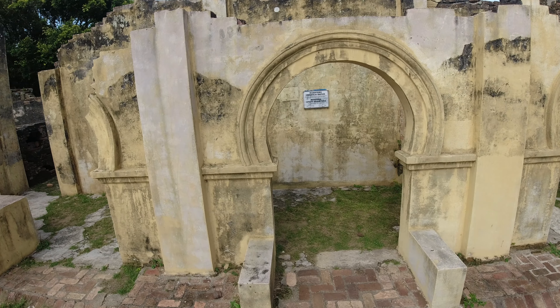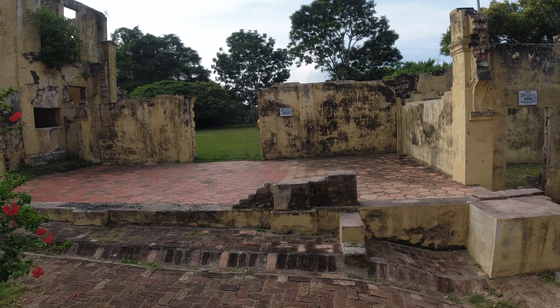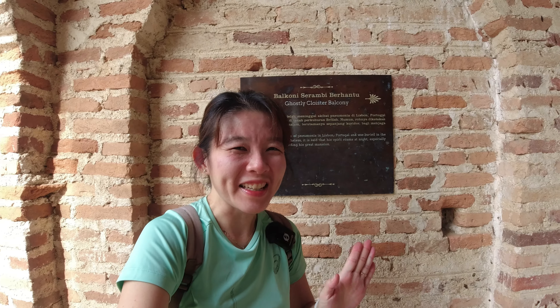This area here is the kitchen and staff quarters — there are no walls, just bits and pieces everywhere. The owner of the castle passed away from pneumonia, and it's said that his spirit is still guarding the mansion and can be seen roaming around, especially along the corridors. Maybe during Halloween or at midnight you can come and see if you really spot anything. I'll let you guys find out for yourselves and let me know if you see anything out of the ordinary.